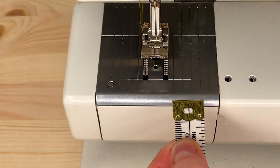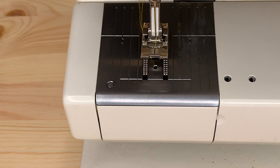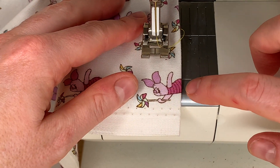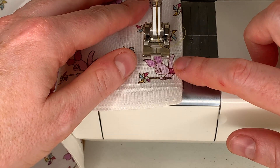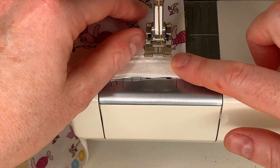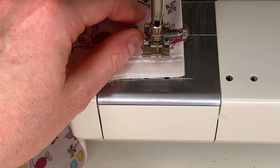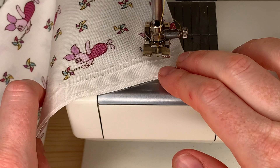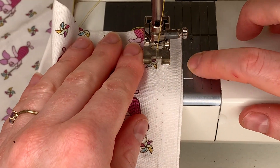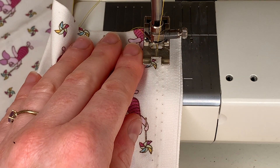So, if you are sewing in a straight line and you need to pivot and retain your 1.5cm seam allowance, you can wait until the edge of your fabric reaches that front line. Keep your needle down in your work, pivot your work around, and boom — you are exactly lined up with your 1.5cm line when you continue your sewing.